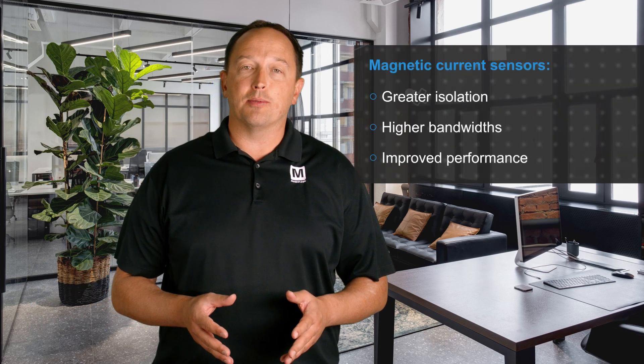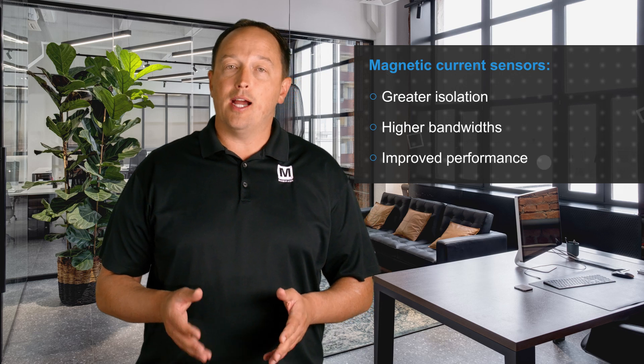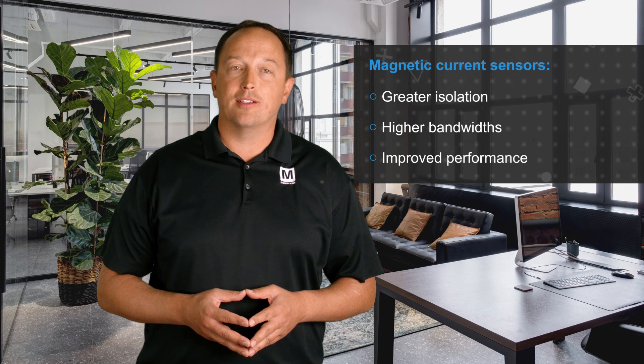Allegro Microsystems Magnetic Current Sensors, available from Mouser Electronics, offer a highly efficient and compact method to sense currents in the hundreds of amps with greater isolation, higher bandwidths, and improved performance compared to traditional current sensing techniques.